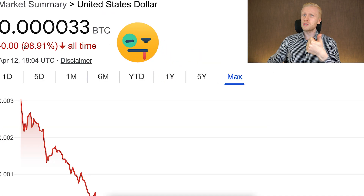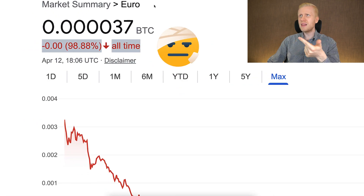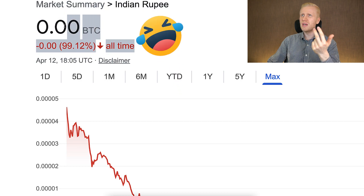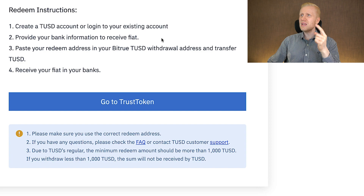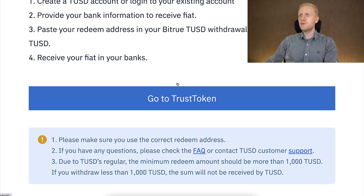Like the US dollar, which has lost almost 99% of its value against Bitcoin in the last 7–8 years. Same with the euro — it's also a fiat or government currency losing its value. Other government currencies like the Indian rupee are losing value even faster, more than 99% lost in the last 7–8 years against Bitcoin. So you receive those weak currencies in your bank account, then you paste your redeem address in your Bitru TUSD and transfer to TUSD, and then you receive your fiat.